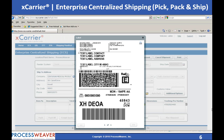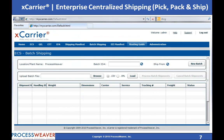ECS supports parcel, LTL, TL, and full truckload carriers. Batch processing can be performed by uploading an XML file or a CSV file.